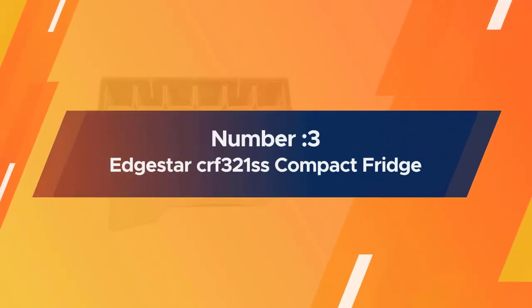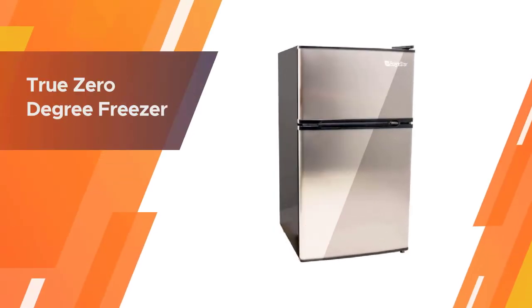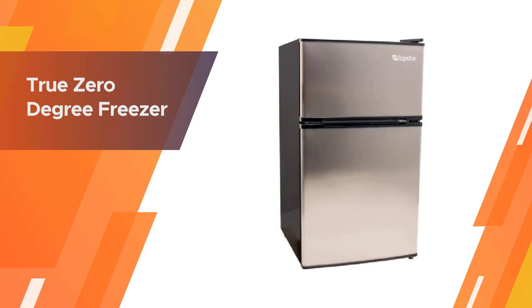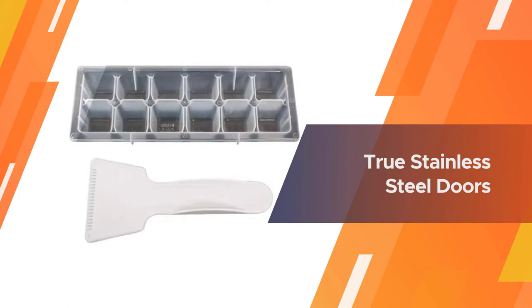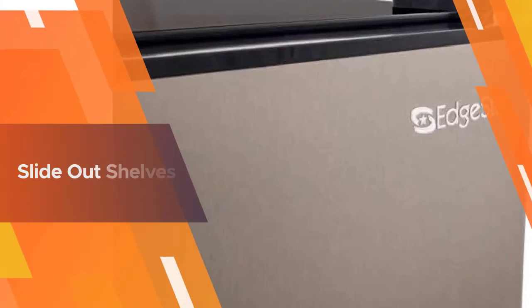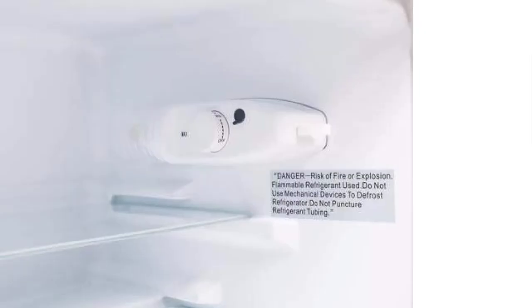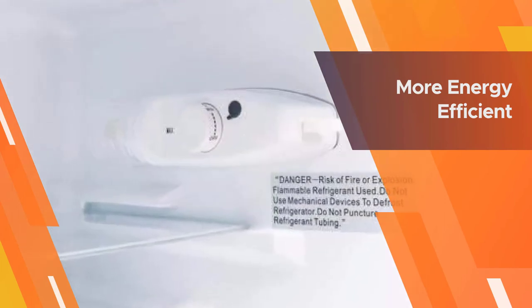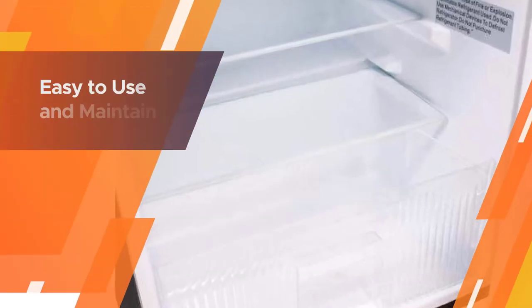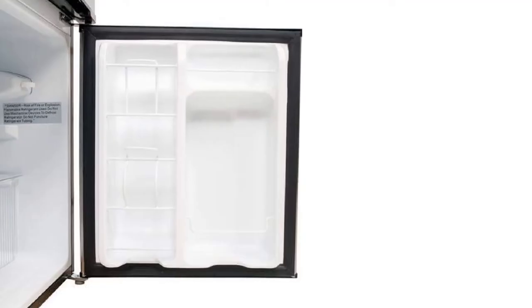Number 3: EdgeStar CR-F321S Compact Fridge. The EdgeStar 3.0 cubic foot Energy Star Fridge/Freezer CR-F321S has all the features of a full-size refrigerator in the most compact space possible. The freezer and refrigerator are separated for easier space and storage, and the freezer can freeze foods down to zero degrees F for maximum freezing time and temperature. Perfect for areas where space is an issue like offices, dorm rooms, or any other small rooms.